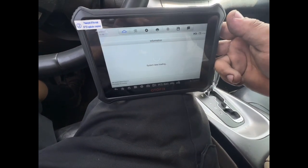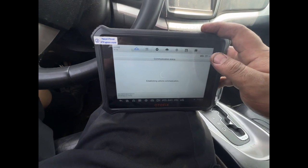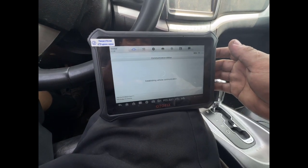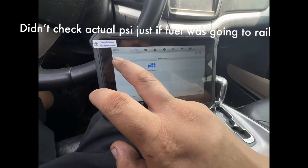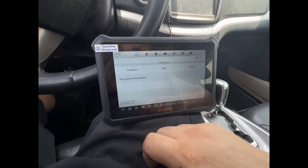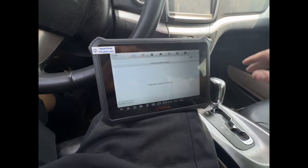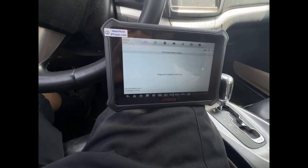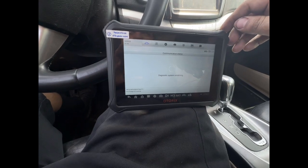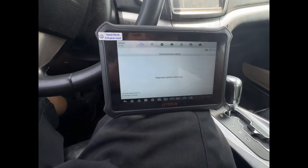Dodge Journey, 2013. No crank, no start. Complete dead battery. Jump box. Crank, no start. I'm going to see if I can pull some codes. Just cranking. Got fuel pressure. Maybe a bad crank sensor or something — I feel like it's not getting spark. I want to do a quick test: check engine RPM, see if I get any codes, go from there. Using the Autofix.